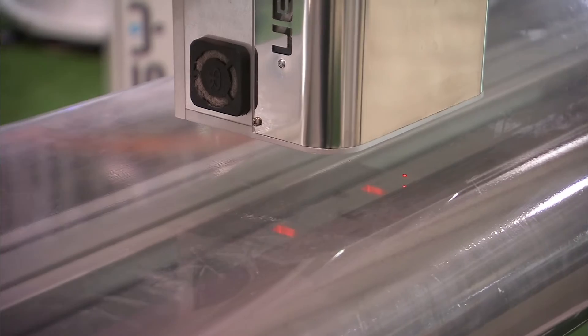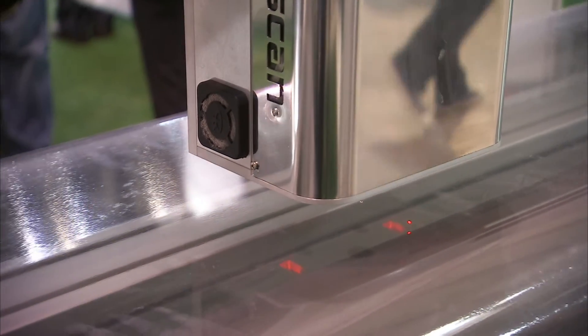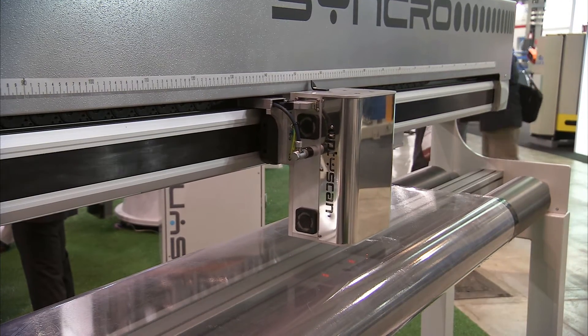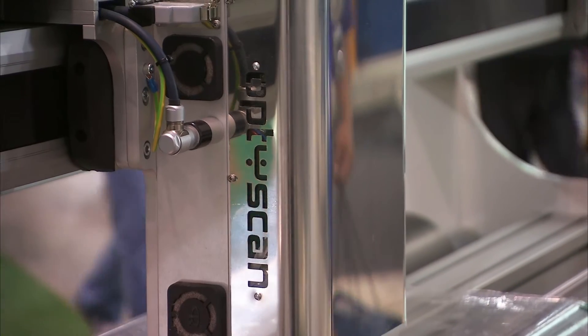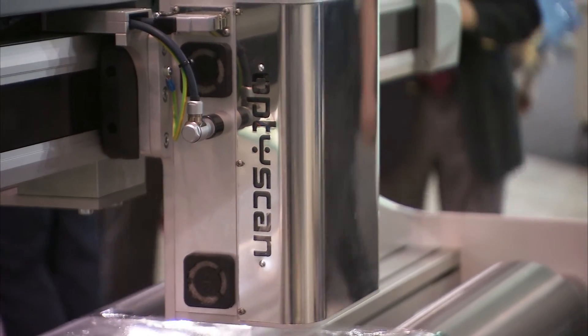It's based on capacitive and inductive technology to measure total thickness on barrier film blown film lines. In the last few years, film producers have been trying hard to develop new special products where barrier layers like PA and EVOH are getting thinner and thinner.